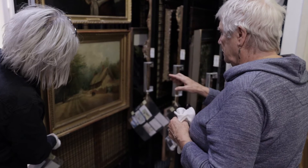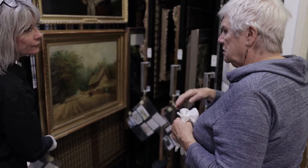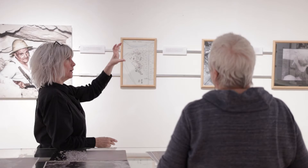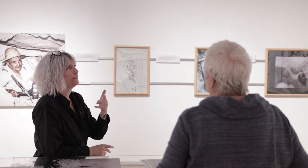Hi, my name is Emma. I'm one of the curators here at Worthing Theatres and Museum. Today I've been working on one of the crowdfunder events and this one is titled Curator for a Day.